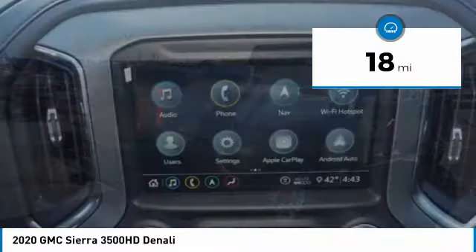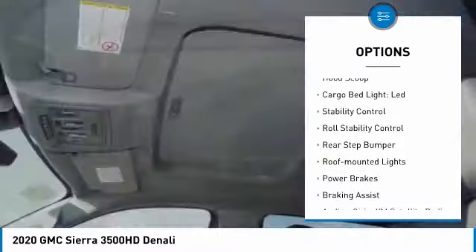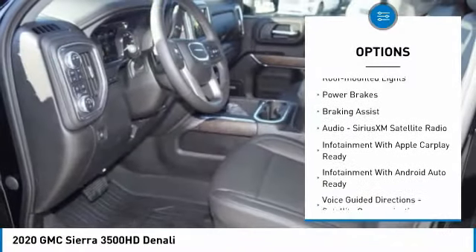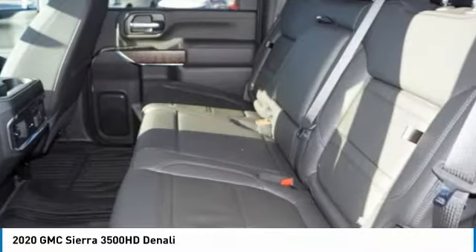This vehicle has less than 100 miles. Here are some of this vehicle's great options: power windows with safety reverse, remote engine start, hood scoop, cargo bed light, LED, stability control, roll stability control, rear step bumper, roof mounted lights, power brakes, and braking assist.